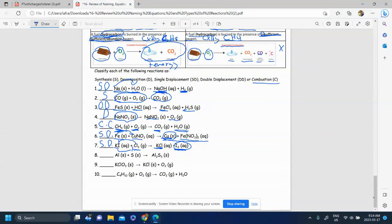Number eight is straightforward: two things coming together to make one, so we have a synthesis reaction. Number nine: one thing breaking apart into two chemicals — that's the opposite of synthesis, which is decomposition.